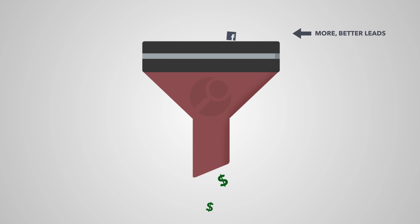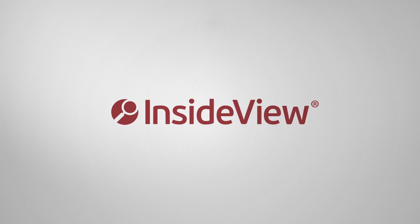Get InsideView for Marketing and drive more, better leads to increase revenue. Visit InsideView.com to learn more.